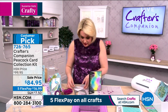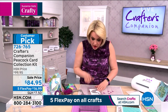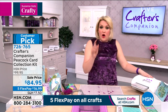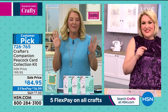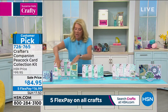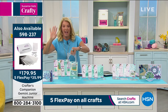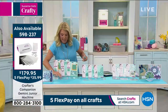I'm going to take the actual peacock die itself and send it through the machine — I want you to see how well these cut. I'm just cutting through a piece of white card into the base cutting plate. This is the Gemini Junior machine, by the way — we've got the Gemini Junior machines in stock on the show tonight. I actually picked it as one of my crafting essentials. All of these dies will fit through the Gemini Junior — even this gorgeous big one — so don't worry about that. It's in stock.